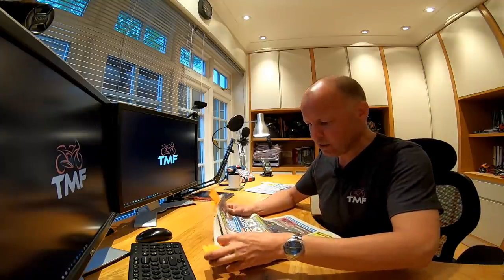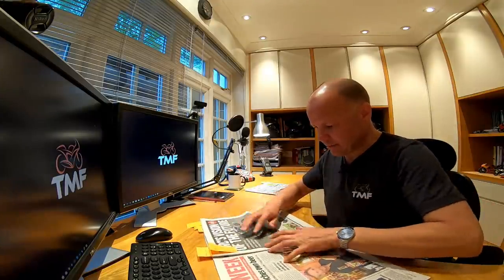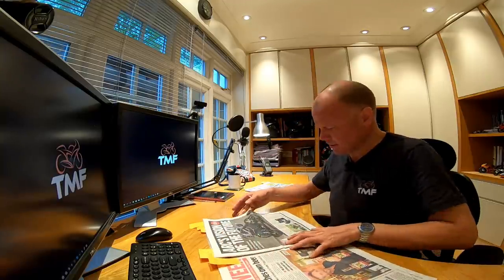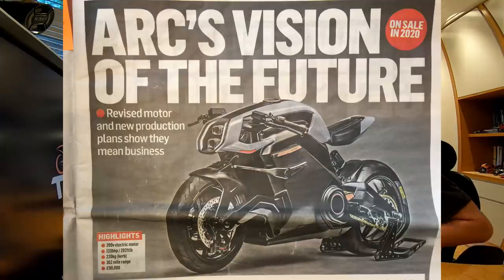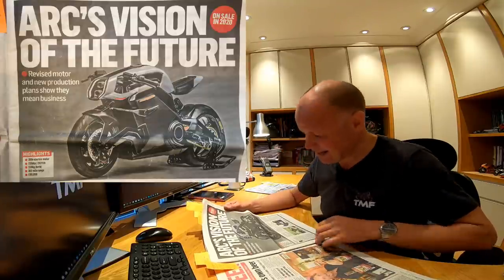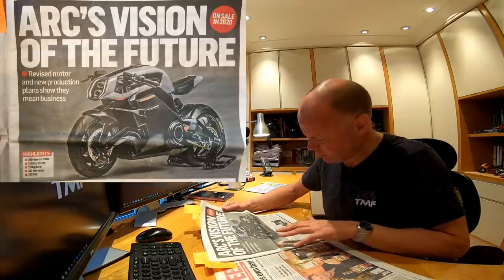Thank you for tuning in again. First story I've picked up here — another electric bike, a bit of an electric theme to start with on part two. This machine is from a company called Arc, and it's called the Arc Vector. It looks a bit like a Predator from the film Predator.